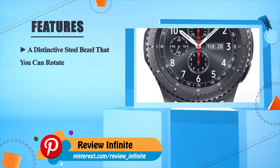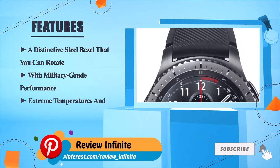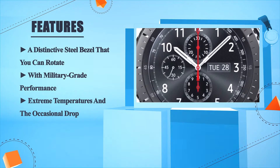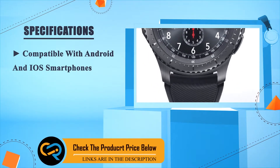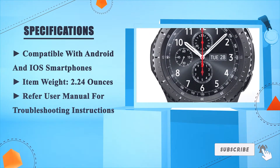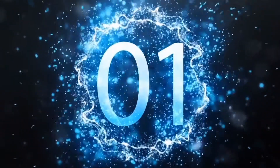A distinctive steel bezel that you can rotate, with military-grade performance, withstanding extreme temperatures and the occasional drop. Compatible with Android and iOS smartphones. Item weight: 2.24 ounces. Refer to the user manual for troubleshooting instructions.